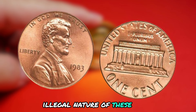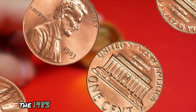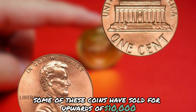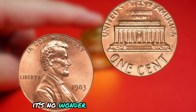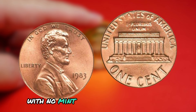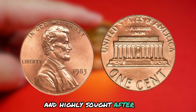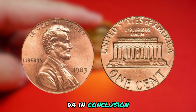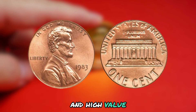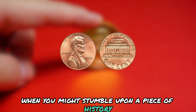Because of the potentially illegal nature of these coins, they have become even more valuable to collectors drawn to the thrill of owning a piece of history with a shady past. In terms of value, the 1983 Lincoln penny with no mint mark can fetch a pretty penny — some have sold for upwards of $10,000 at auction. If you happen to come across one, consider yourself extremely lucky. In conclusion, the 1983 Lincoln penny with no mint mark is a true rarity: its illegal history, mysterious origins, and high value make it a must-have for any serious collector.